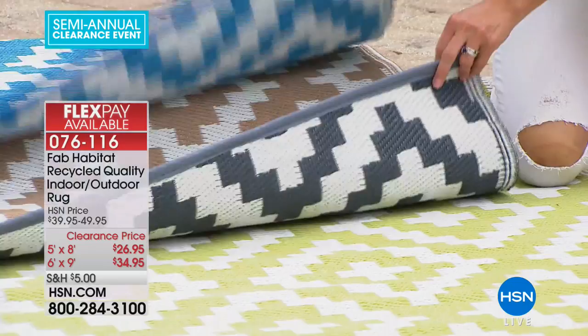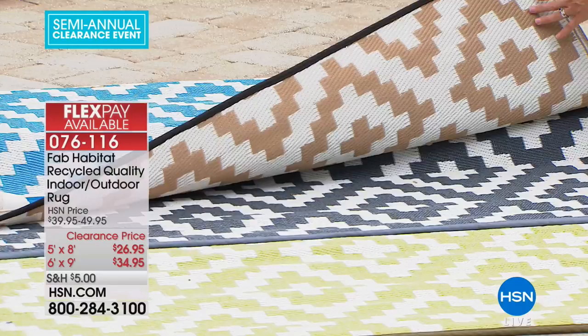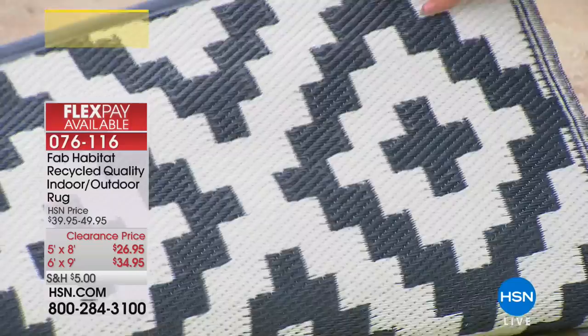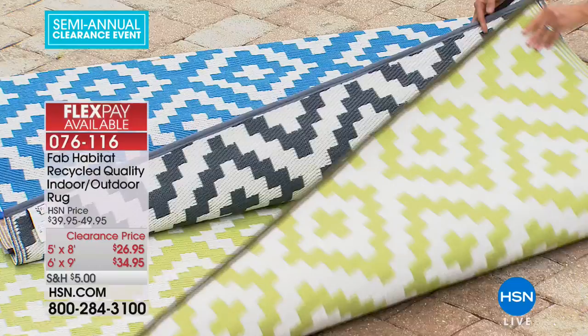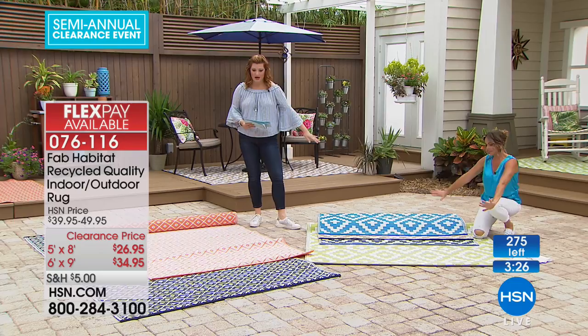The Aztec rug comes in four colors. First, a gorgeous blue that reminds me of Santorini, Greece. Then taupe — super neutral, goes with anything. Then a charcoal gray. And finally green, which is kind of a celery sage green. These are all made from recycled materials.